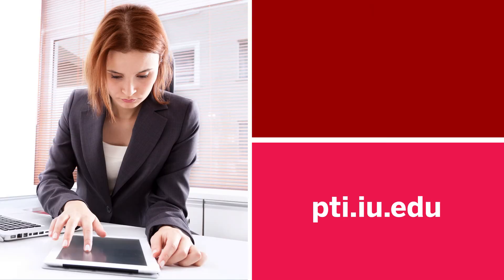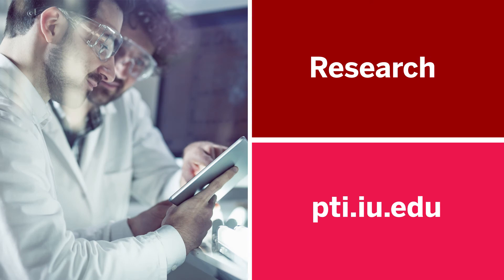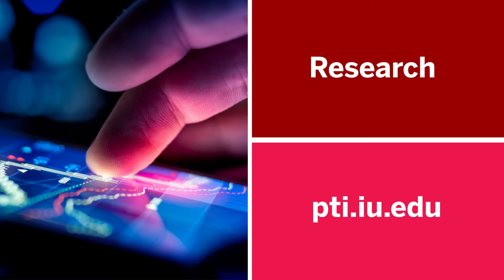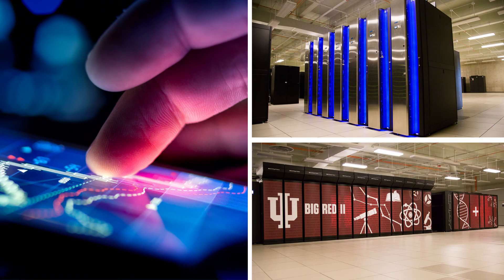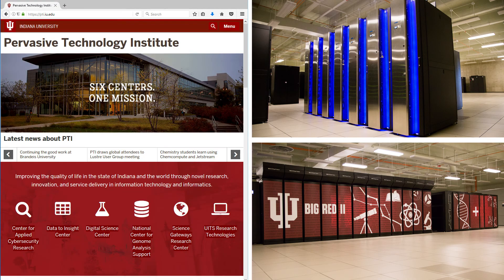And last but certainly not least, you can find support for your research through the Pervasive Technology Institute. From consultations on big data research, development and grant support, and computational resources such as Jetstream and Big Red 2 Plus, to scientific workflows and data management, PTI can help.